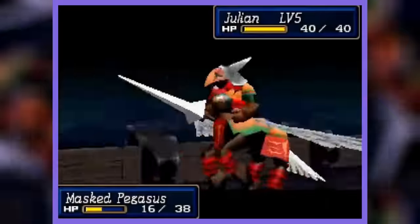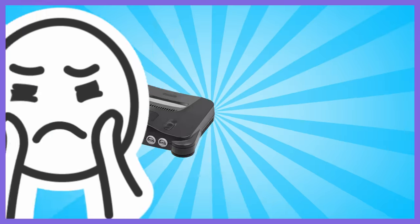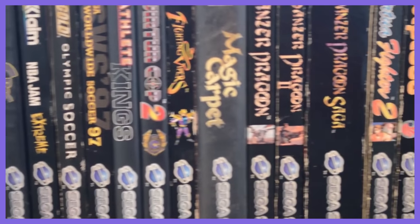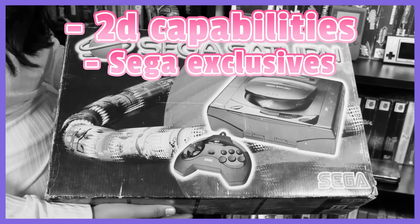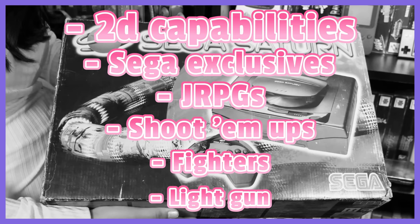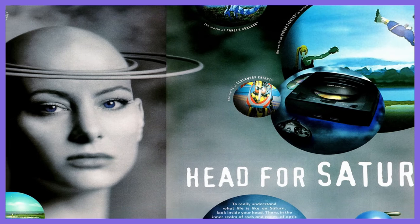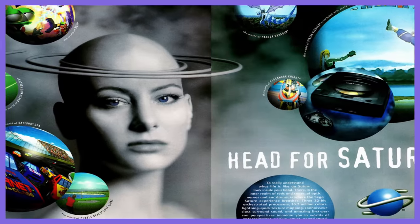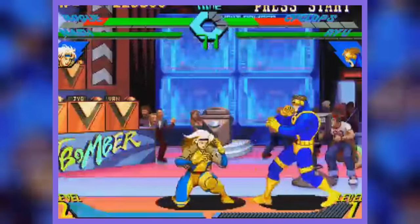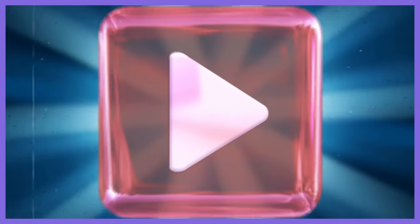The Sega Saturn brings a vast array of magic to the table, none of which can be enjoyed on the Nintendo 64. So, the Sega Saturn could be considered better than the Nintendo 64 for the following reasons: its 2D capabilities, Sega exclusives, JRPGs, shoot-em-ups, fighters, and light gun games. The often-overlooked Saturn blows its Nintendo competition out of the water in all of those categories. So if you are into any of the above, the Saturn is likely a console for you. If you enjoyed this one, subscribe and check out my old video on 80 Japanese Saturn exclusives. See you soon.